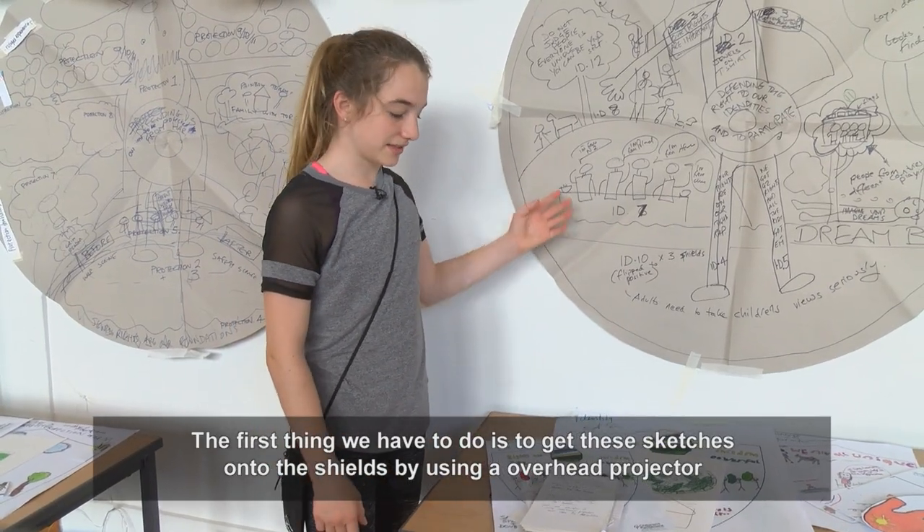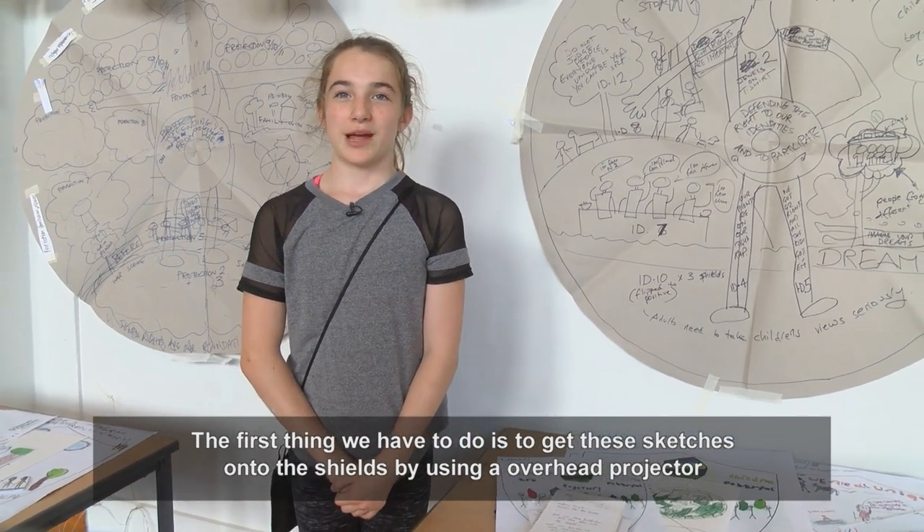The first thing we have to do is get these sketches onto the shield by using an overhead projector.